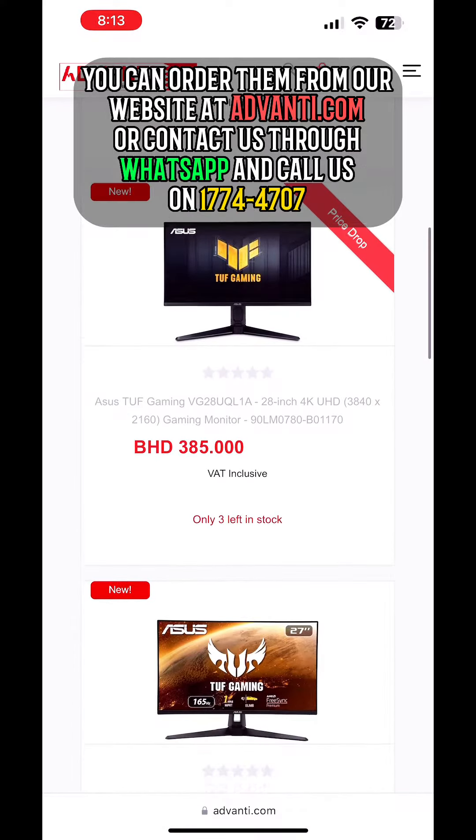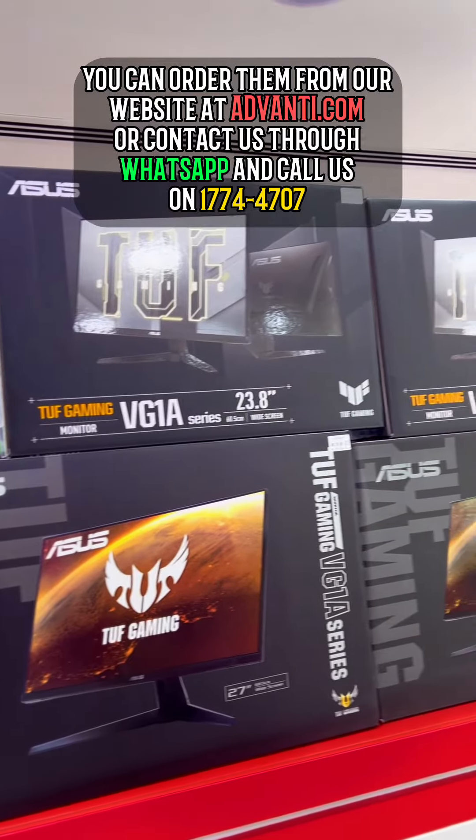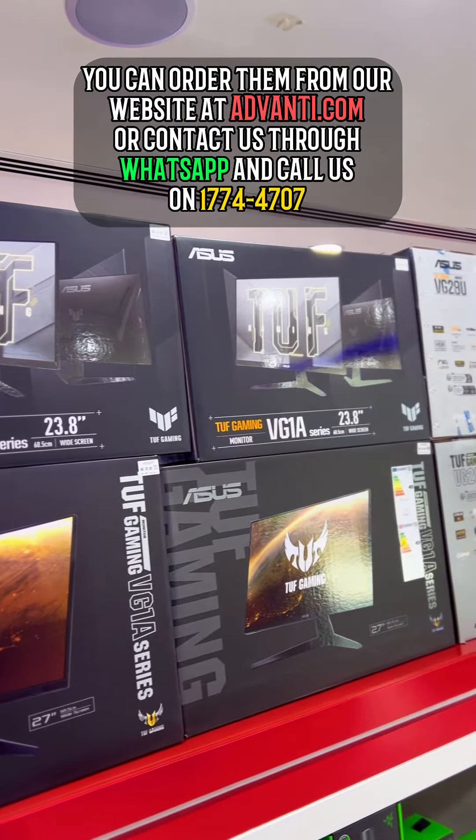You can order them from our website at Advanti.com, or contact us through WhatsApp and call us on 17744.